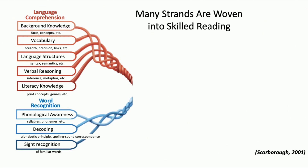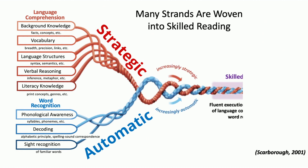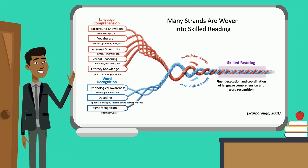As students become more automatic with word recognition and more strategic with language comprehension, the two strands are woven together to build increasingly strategic comprehension skills. But like a true rope, if one strand is frayed or broken, the integrity of the entire rope is compromised. So if one or more of these strands in the reading rope is broken, skilled reading is compromised.